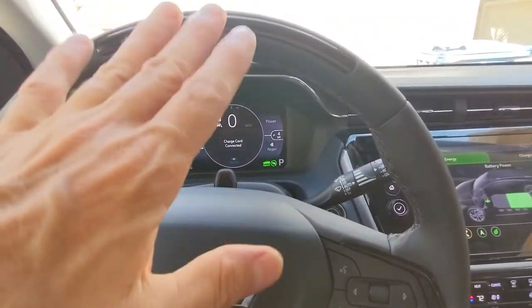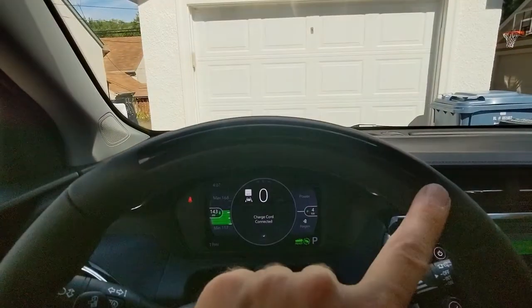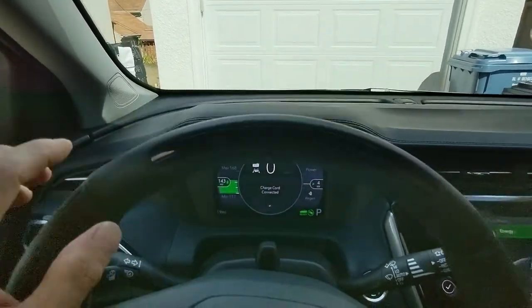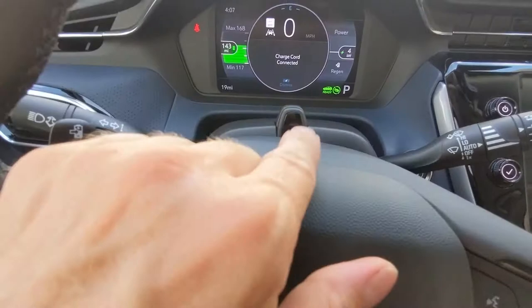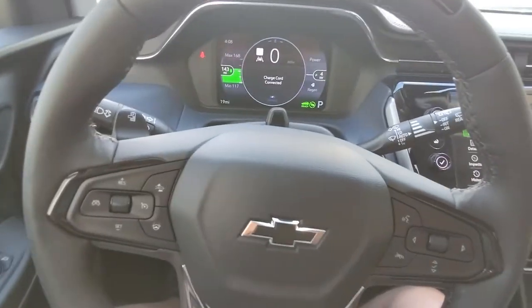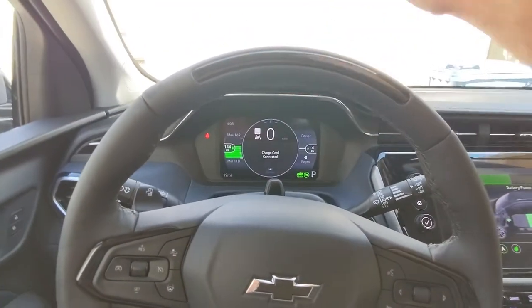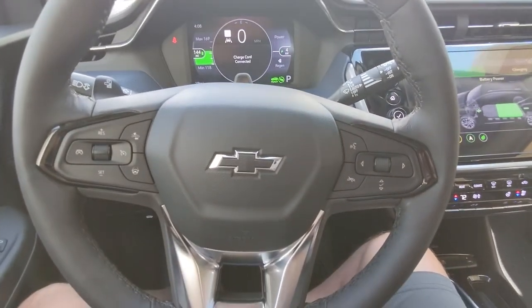This car has what's called Super Cruise, and I have yet to even use it. Apparently this bar on the steering wheel will alert me if it needs my attention — there's an indicator that's probably watching me while I'm using Super Cruise. Super Cruise is hands-free driving where the car will automatically navigate itself, similar to what Tesla calls autopilot.